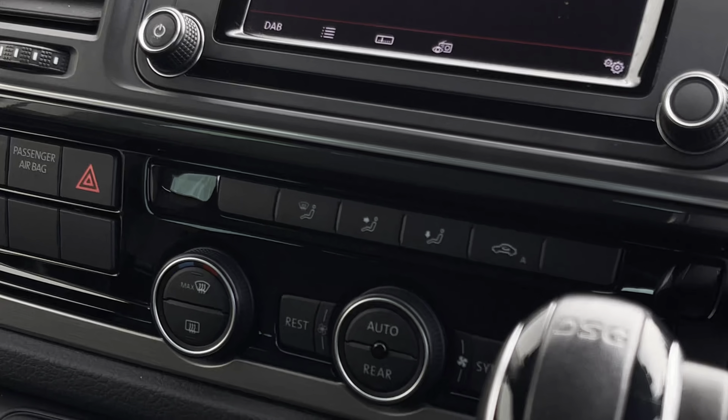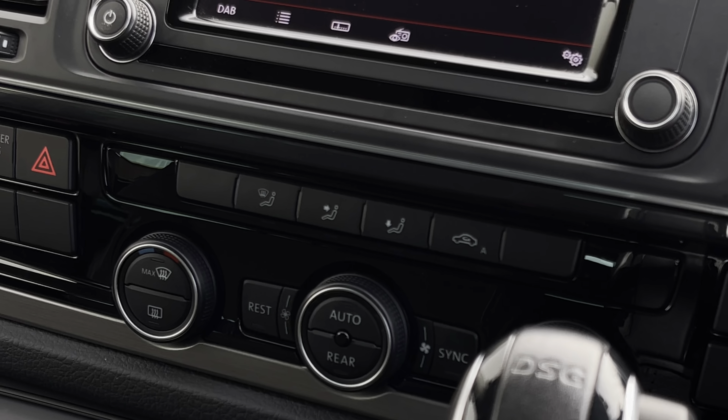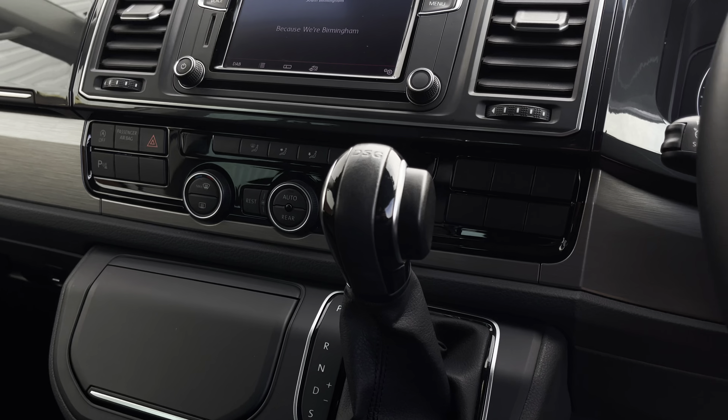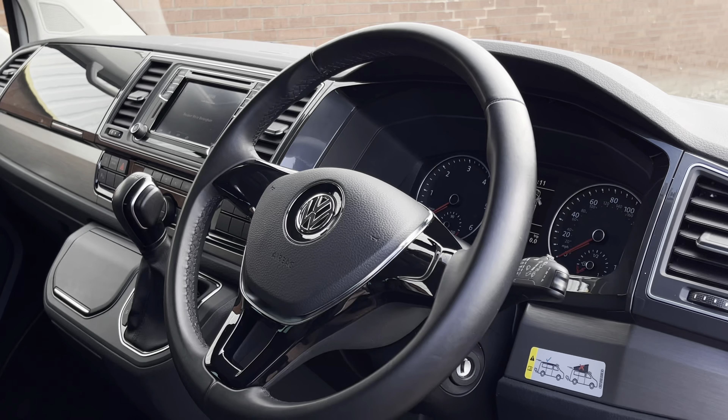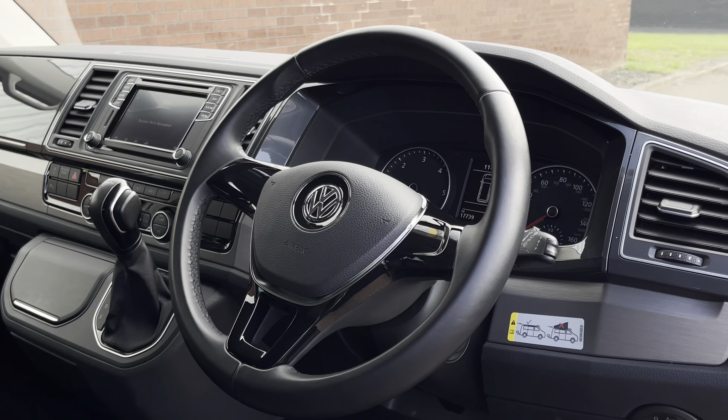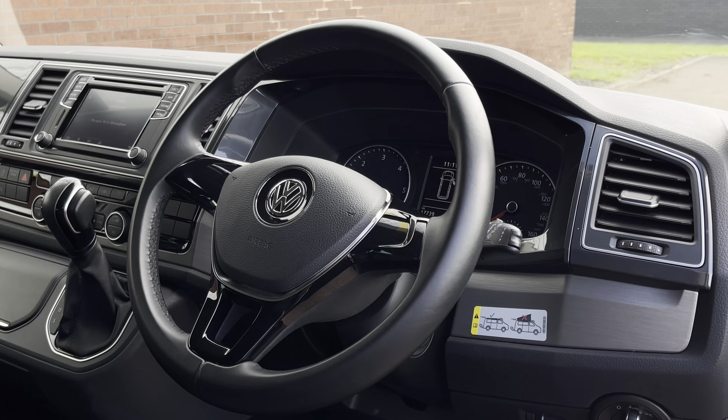Both front seats have two armrests apiece. The vehicle comes with air conditioning as well as a few creature comforts, such as a 6.33-inch colour touchscreen multimedia system. The driver also has access to a three-spoke leather-trimmed steering wheel.